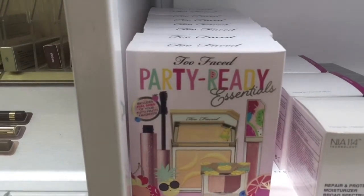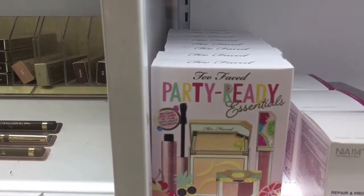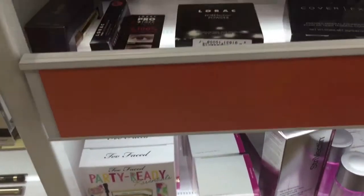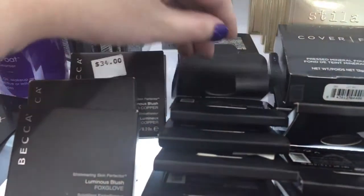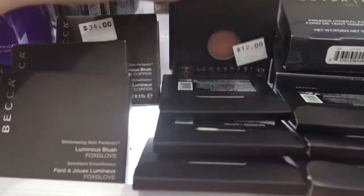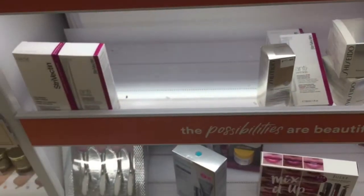They had Two Faced gift kits with a setting powder, blush, mascara, and lip gloss. Up here they also just had a bunch of random stuff that doesn't fit anywhere — some Anastasia eyeshadows, Cover FX setting powders, Becca blushes. None of this was new I don't believe, but there were a bunch of products and some gift sets on the bottom as well.